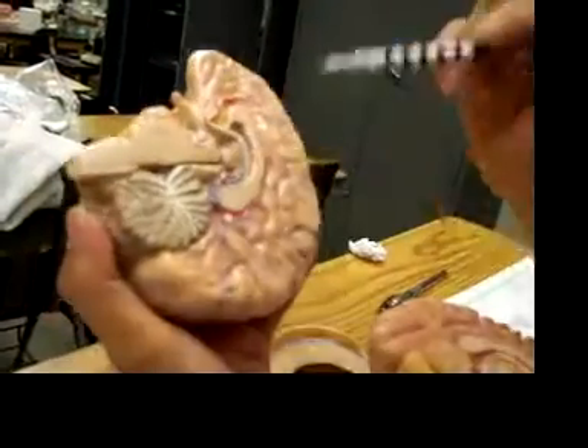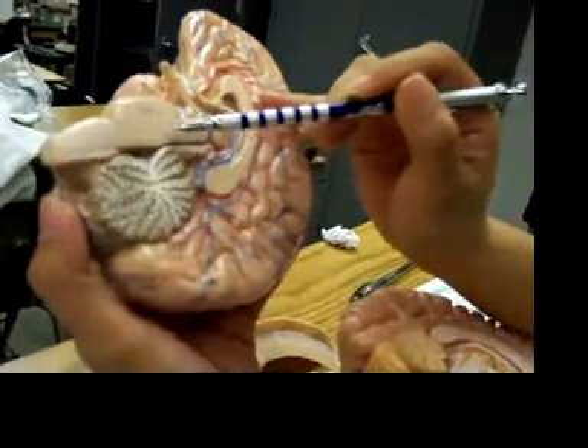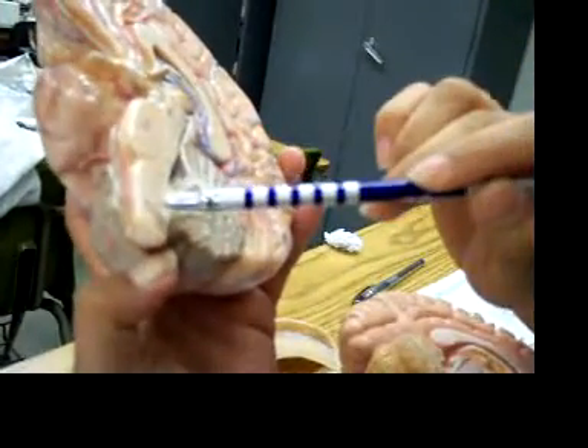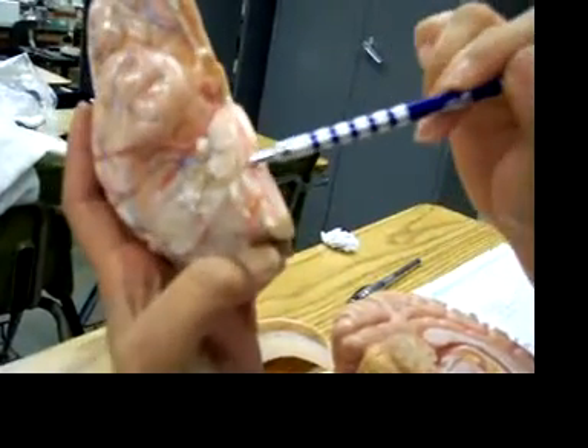The cerebral peduncle is right here, underneath. Pons is this, medulla oblongata is this, and the trapezoid body is this imaginary line between the two.